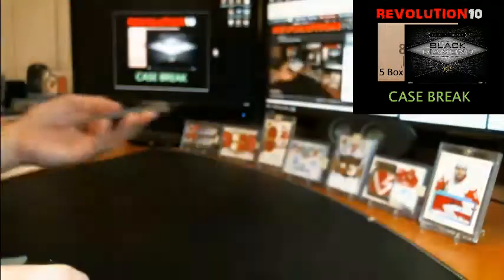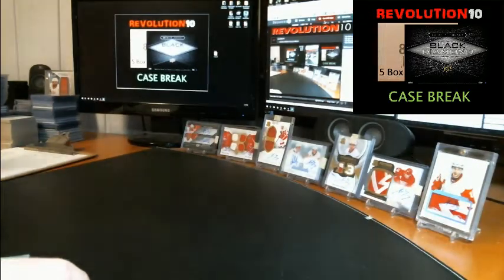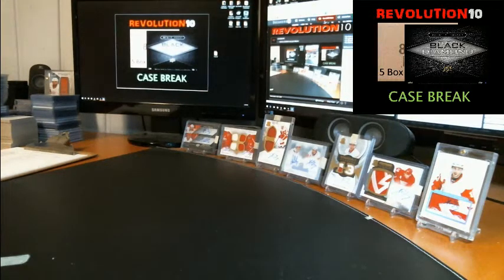So there you have it. Case break number 15 Black Diamond from a fresh master case — auctions will end Sunday night. Hope to see you there. Take it easy.